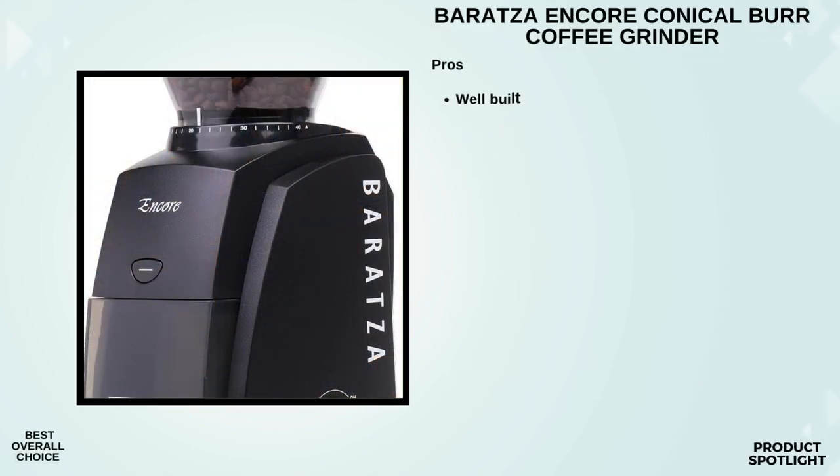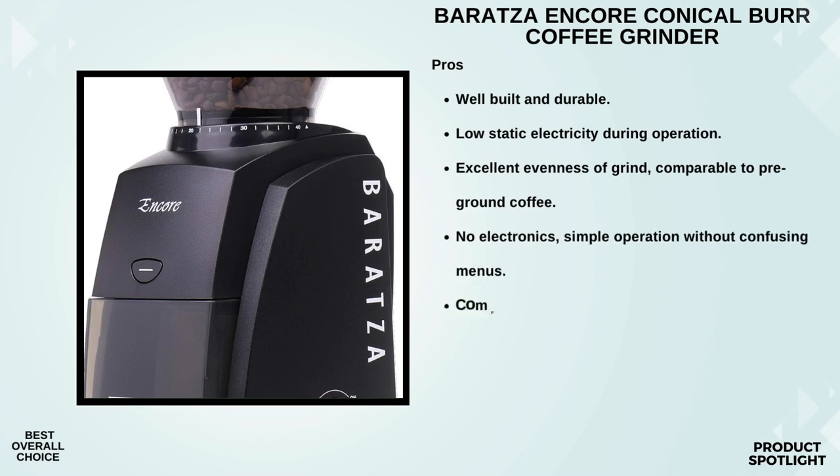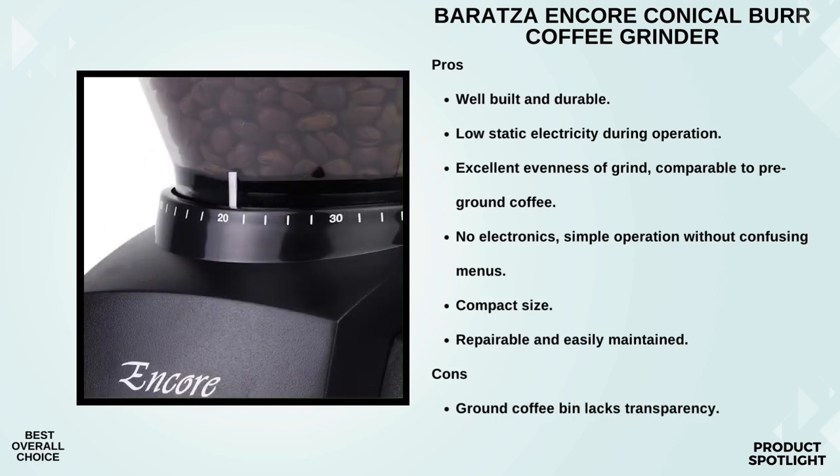Number 1: The Baratza Encore Conical Burr Coffee Grinder. The Baratza Encore is known for its user-friendly design — setting it up is a breeze. Just plug it in, choose your grind setting, and you're ready to roll. With a whopping 40 grind settings, this grinder caters to all kinds of coffee lovers, whether you're into a fine espresso grind, a coarse French press grind, or anything in between. The 40mm commercial-grade conical burrs ensure a consistent grind size, crucial for extracting the best flavors from your coffee. The process is surprisingly quiet, and you can really feel the power of the DC motor at work.